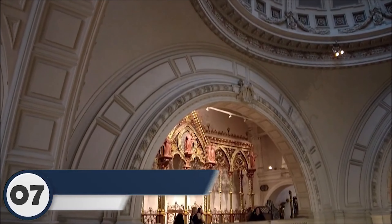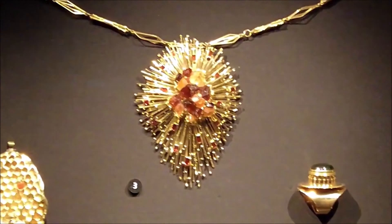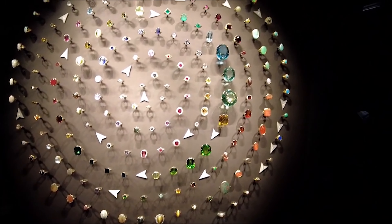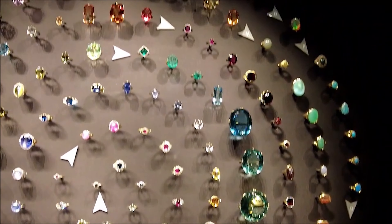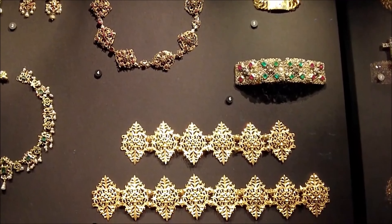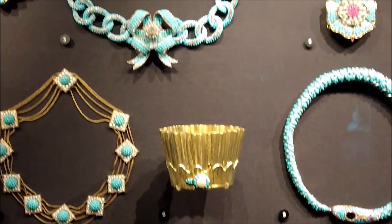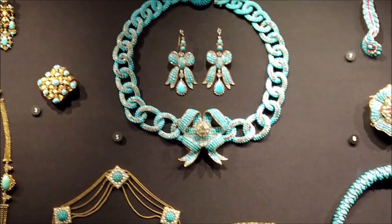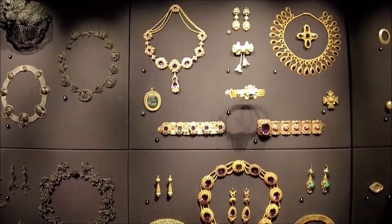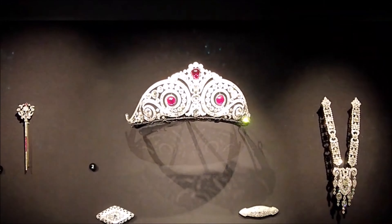Number seven: the Gold of Varna Museum, Varna, Bulgaria. Kicking off our list at number seven, we venture to Varna, Bulgaria, where the Gold of Varna Museum awaits. This hidden gem showcases the world's oldest processed gold, dating back to 4500 BC. Explore the ancient Thracian treasures, including intricate jewelry and artifacts, and marvel at the skill of early metallurgists who shaped history with their golden craftsmanship.